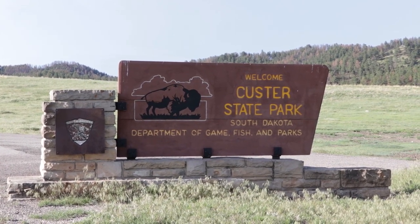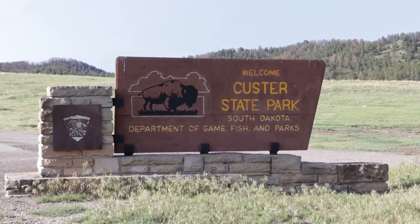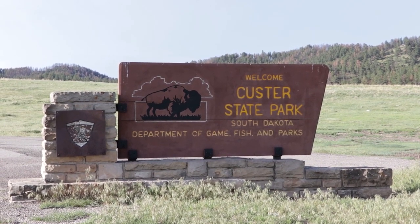Custer has a large diversity of wildlife. It is a very nice park — very diverse and kind of hilly, being part of the Badlands.